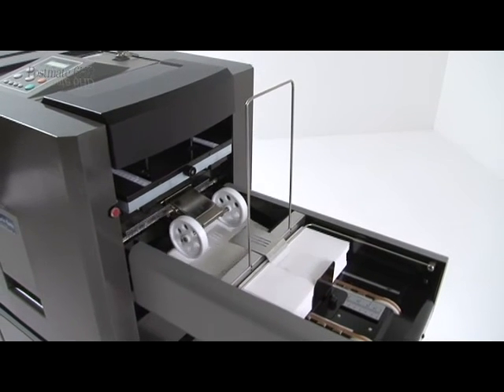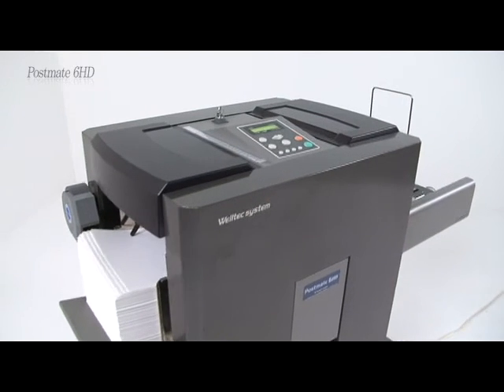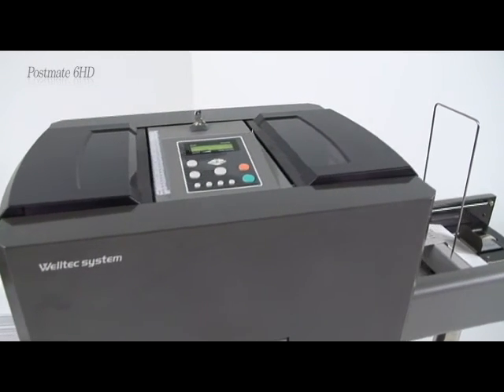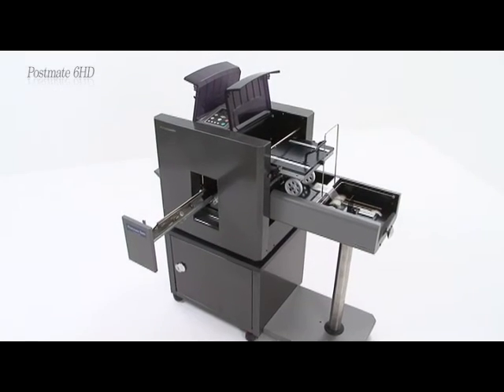Postmate 6 HD utilizes two power motors of 200 watts, allowing not only smooth sealing operation, but automatic jam releasing by reverse mechanism. With a powerful folding cassette slide mechanism, it is easy for self-maintenance.